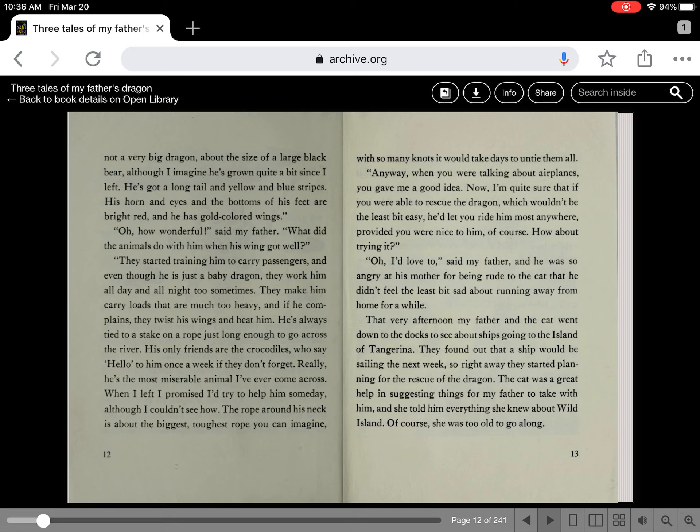Anyway, when you were talking about airplanes, you gave me a good idea. Now I'm quite sure that if you were going to be able to rescue the dragon — which wouldn't be the least bit easy — he would let you ride him most anywhere, provided you were nice to him of course. How about trying it? Oh, I'd love to! said my father. And he was so angry at his mother for being rude to the cat that he didn't feel the least bit sad about running away from home for a while. That very afternoon, my father and the cat went down to the docks to see about ships going to the island of Tangerina. They found out that a ship would be sailing the next week.